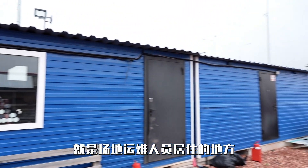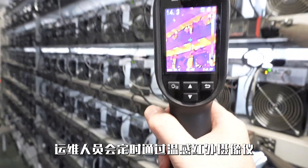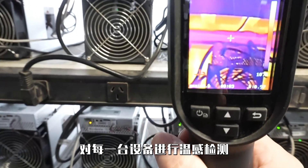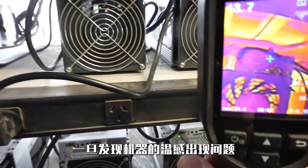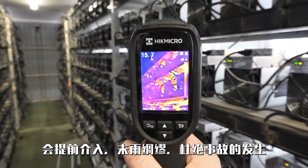This row of blue buildings is where the maintenance personnel of the mining site reside. It includes the rest area, living area, office area, and security area. Site staff are on site during work hours, ensuring the continuous and stable operation of the mining facility 24/7. Additionally, the mining site has a distinctive feature: inspection is prioritized with repairs as a supplement. Maintenance personnel regularly use thermal infrared cameras to conduct temperature inspections on each piece of equipment. If any temperature anomalies are detected, they intervene proactively to prevent accidents before they occur.